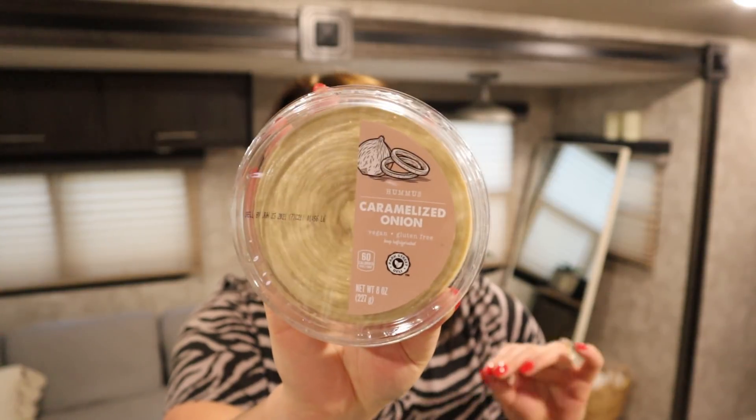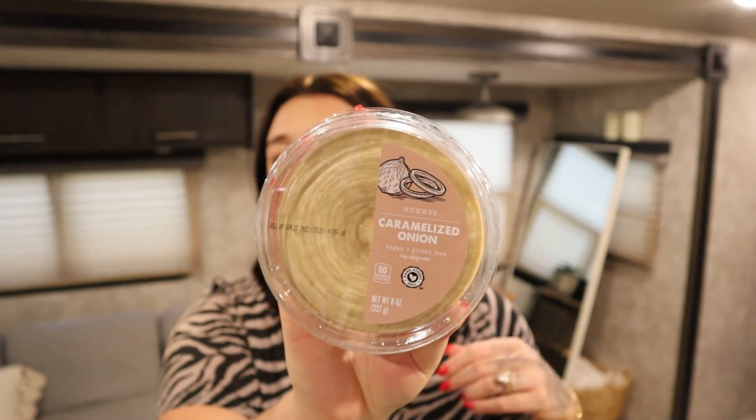We got my favorite hummus — it's caramelized onion hummus from Sabra. This one's caramelized onion from Aldi, and it's 60 calories for two tablespoons, which is 2 bites. So you can have two tablespoons for 2 bites and 60 calories, and it's really good on sandwiches or wraps too.